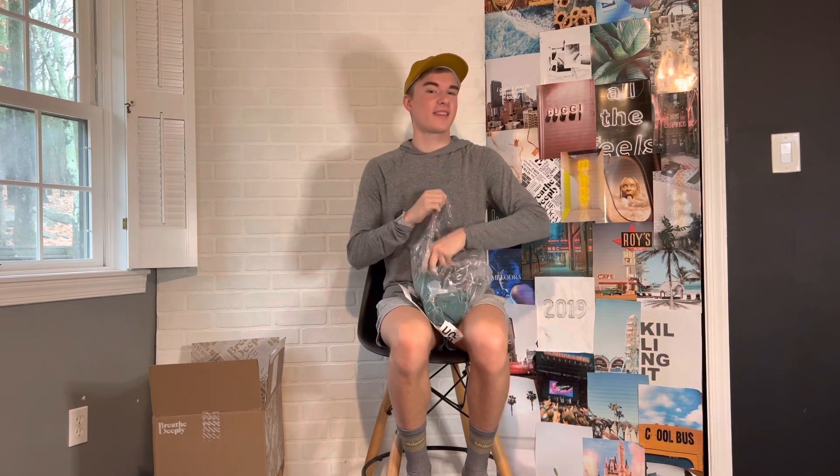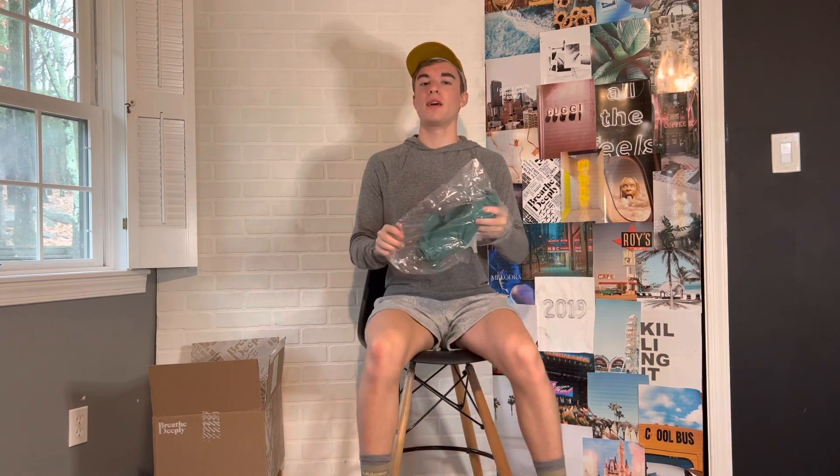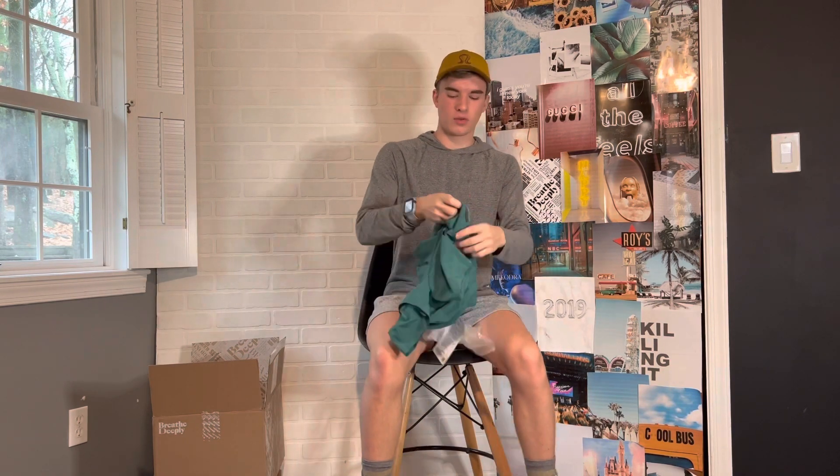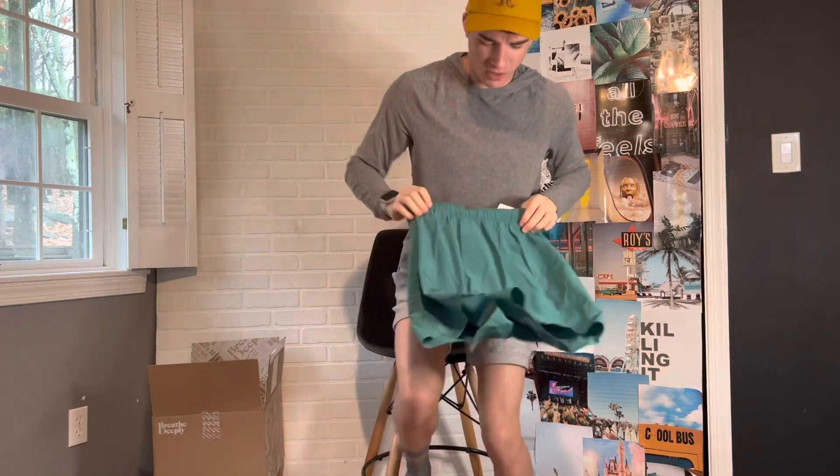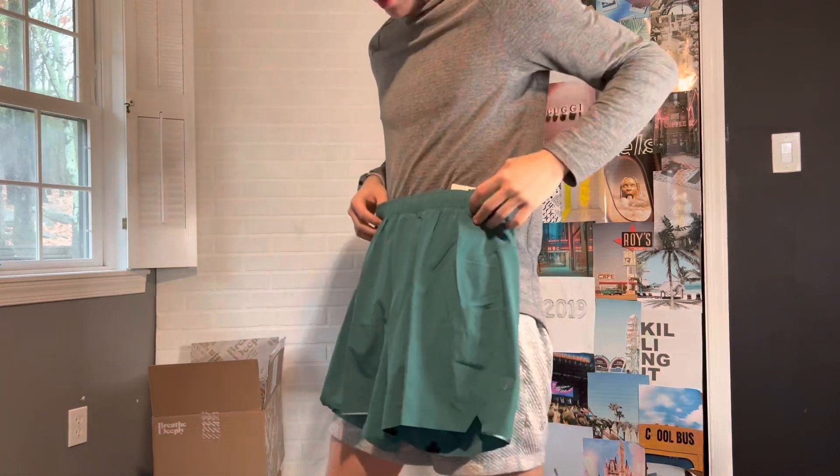I believe this is another pair of Surge Shorts — this is not the SE, so this is just the regular Surge Short in a new fun color. I think this would be perfect for spring, the summer, and all around just a great time.